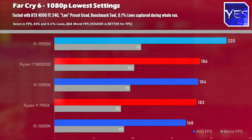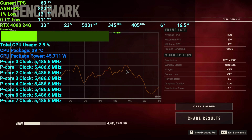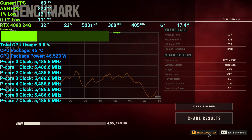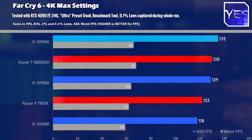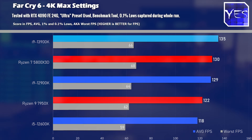Moving on to Far Cry 6, Intel is flexing again with chart-topping performance — 220 average FPS versus the next best contender at 186 average FPS. Over the 12900K, this is a massive leap in performance, due again to that bump in clock speeds. Plus, that 6800 MHz CL34 memory is really allowing the 13900K to work its magic. Moving to 4K on Far Cry 6, we did see a little bit of a difference, but nothing as major as the 1080p results.